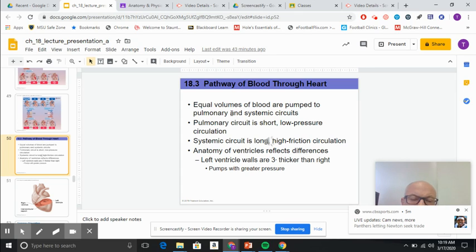Earlier we said that the ventricles were thicker than the atria. The left ventricle in particular, because of the distance that it has to pump, will be much, much thicker than the right ventricle.